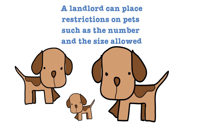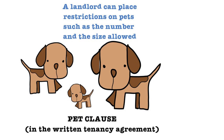However, the landlord can restrict how many pets a tenant is allowed to have. This would be included as a pet clause in the written tenancy agreement.